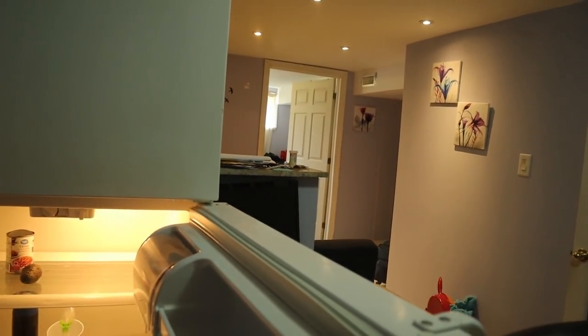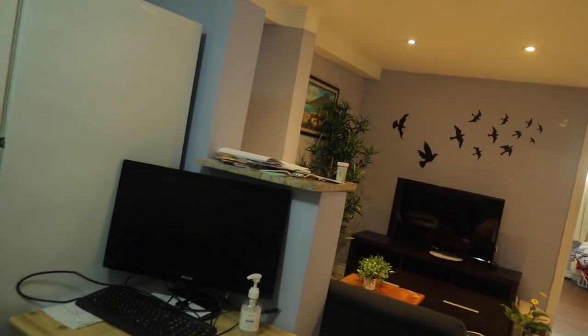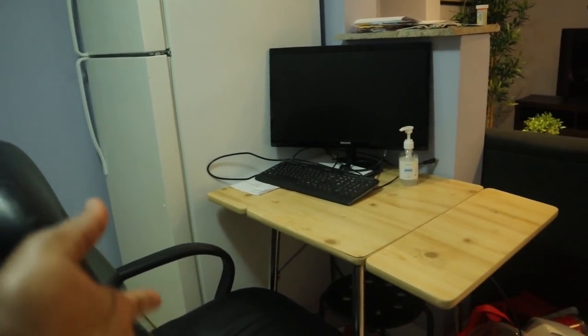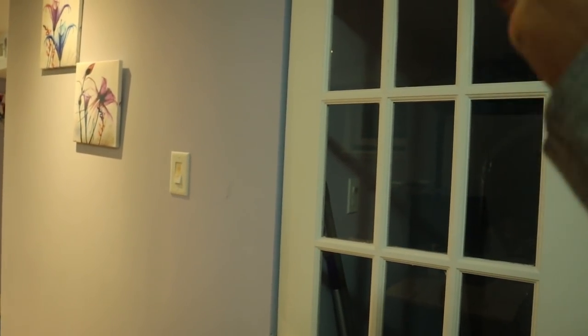I liked that I was the only one using this fridge — I had enough space for all my food and groceries. It's almost empty now because I'm moving. This used to be my workstation — this is where I used to work from home, right next to the kitchen and fridge.